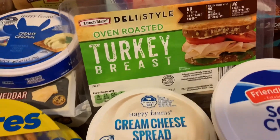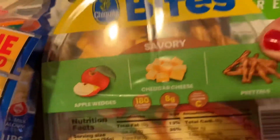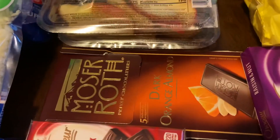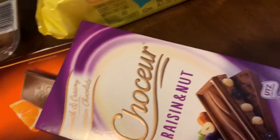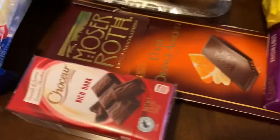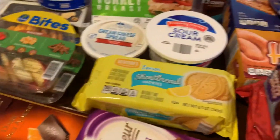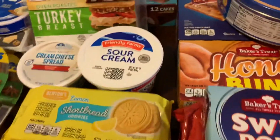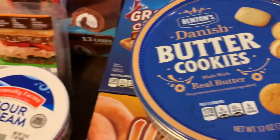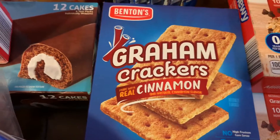I have deli style turkey breast for sandwiches, two packages of savory cheddar cheese and apple wedges with pretzels. I got chocolate — raisin nut, dark orange, and a wonderful rich dark chocolate. Here we go — another Swiss roll, chocolate chip, honey buns, butter danish cookies, cheese, two chewy chocolate chip, and one graham cracker with cinnamon.